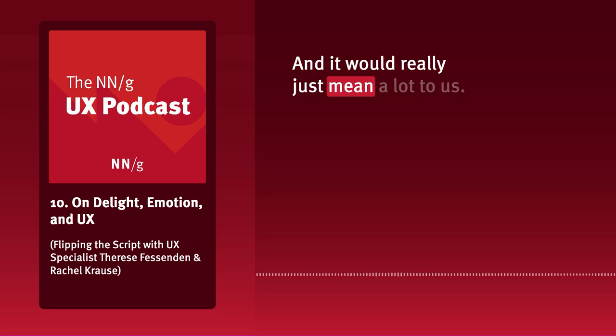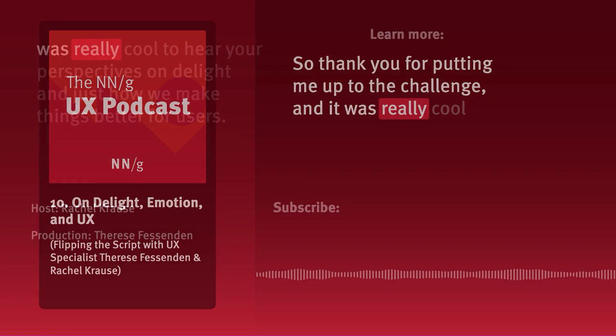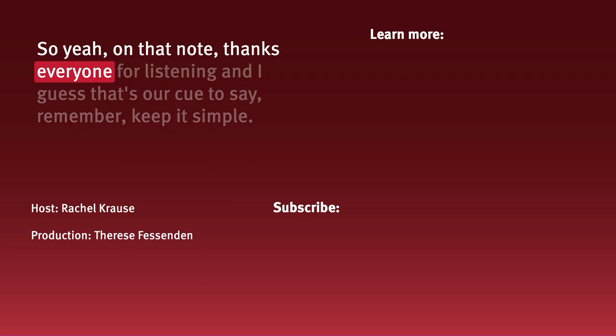Therese, I have loved sitting in for you — this is harder than it looks, so thank you for putting me up to the challenge. It was really cool to hear your perspectives on delight and how we make things better for users. Thanks everyone for listening — remember, keep it simple.